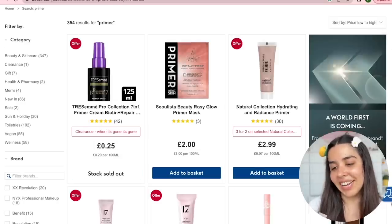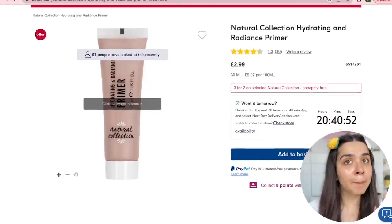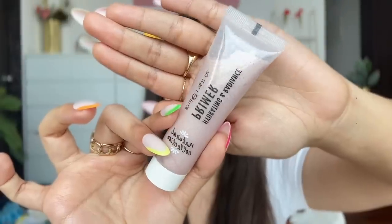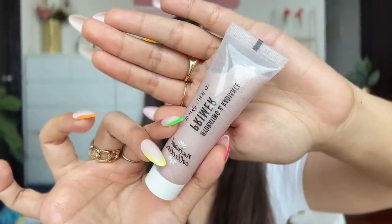For primer I have the Natural Collection Hydrating and Radiance Primer. This brand will appear a lot in this video because it was the most affordable brand on Boots. I'm a bit concerned because it already has bubbles, which isn't a good sign. But the ingredient list sounds promising — it has chamomile to soothe and protect, for around 300 rupees.